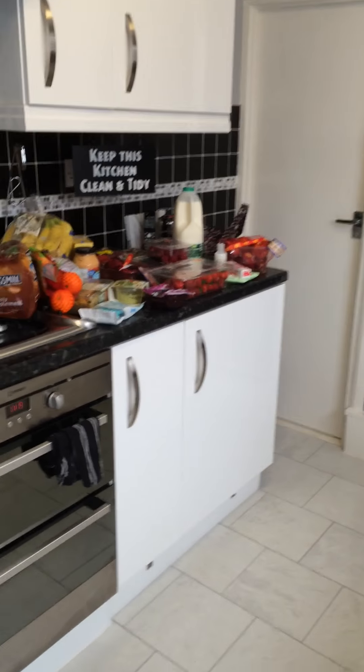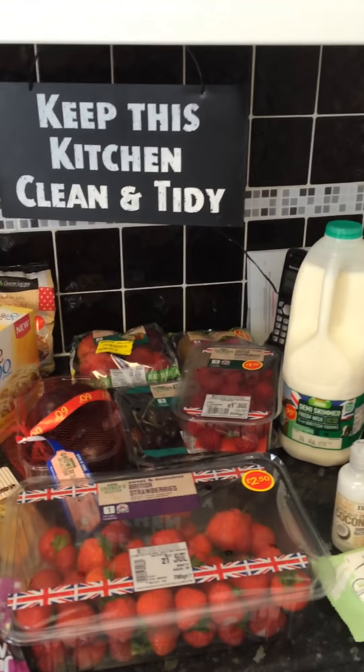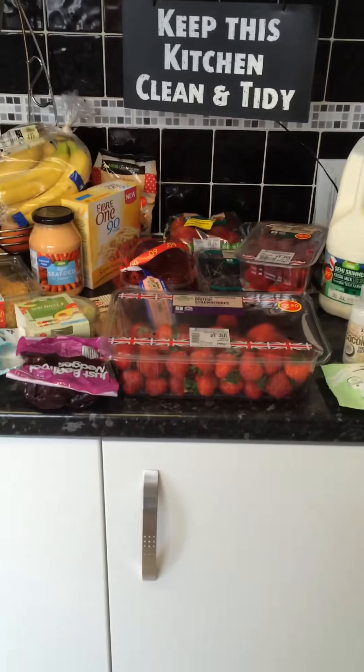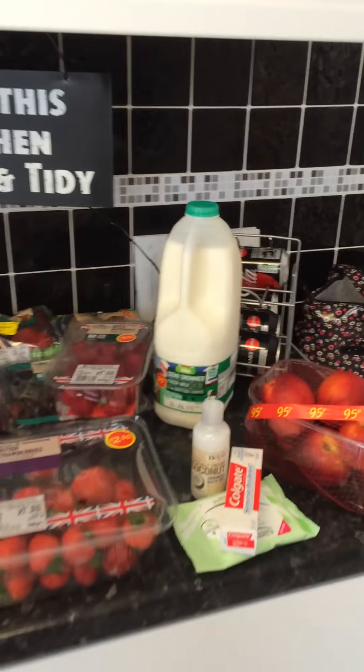So I've just been to Asda's and I'm going to do a haul for you. I'm just going to walk through to my kitchen. I only went to Asda's to pick up some fruit and veg, so this is my Asda haul and I'll show you what I got today.